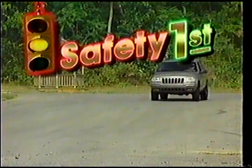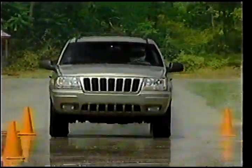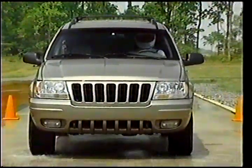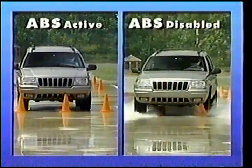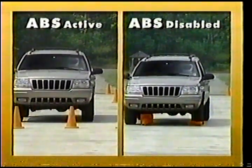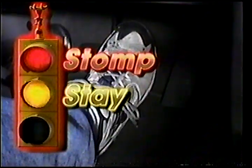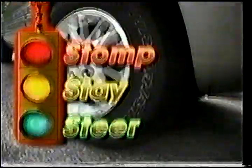Do anti-lock brakes always reduce your stopping distance in emergency situations? A new government study concludes that except on loose surfaces like sand and snow, all panic stops can be shorter with four-wheel anti-lock brakes than without — shorter on wet pavement and shorter on dry pavement. Remember, ABS works best when you stomp the brake pedal, stay on the brake pedal, and steer where you want to go.